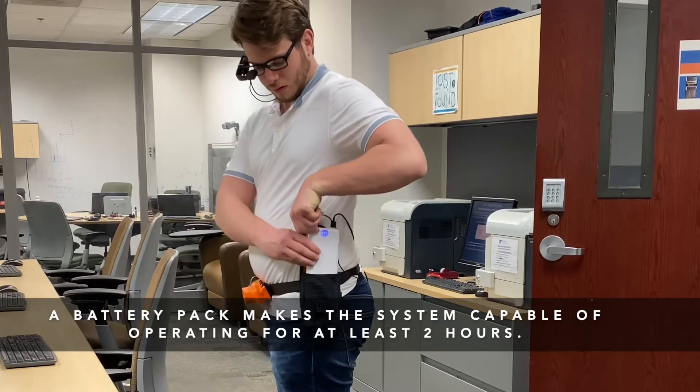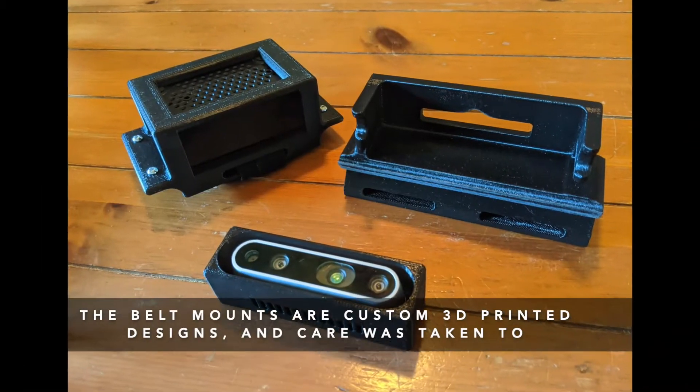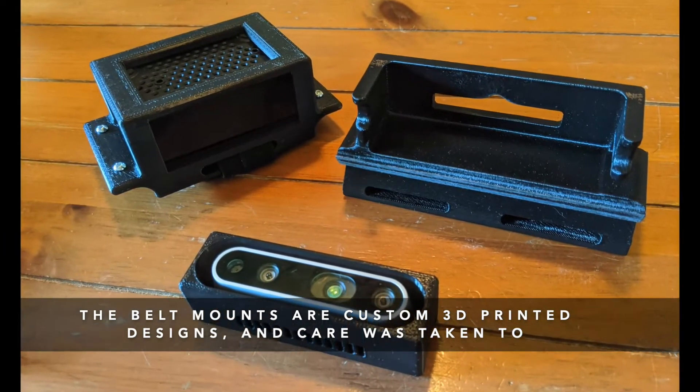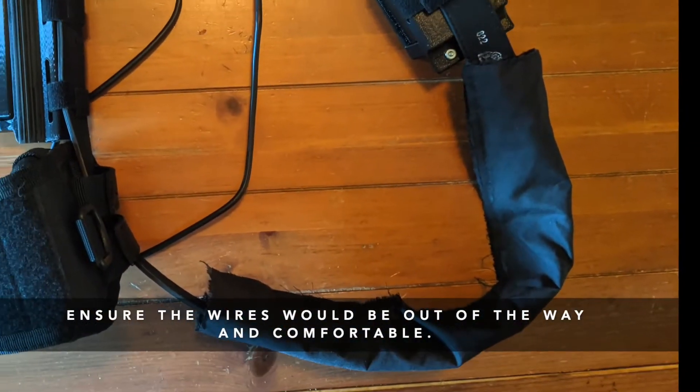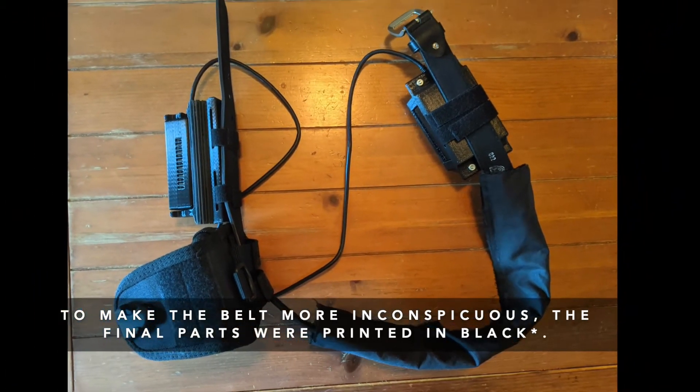A battery pack makes the system capable of operating for at least two hours. The belt mounts are custom 3D printed designs, and care was taken to ensure the wires would be out of the way and comfortable. To make the belt more inconspicuous, the final parts were printed in black.